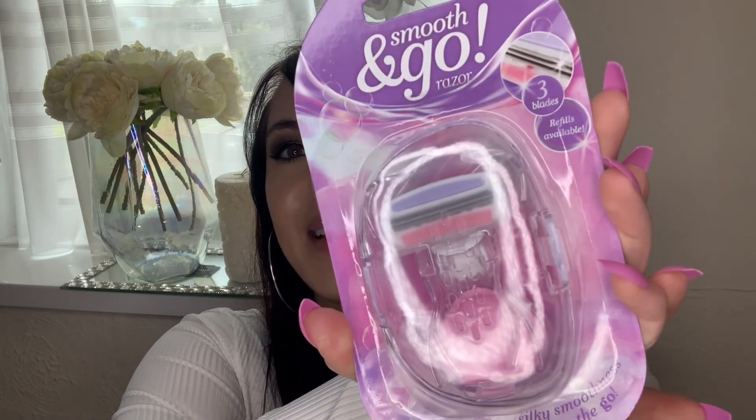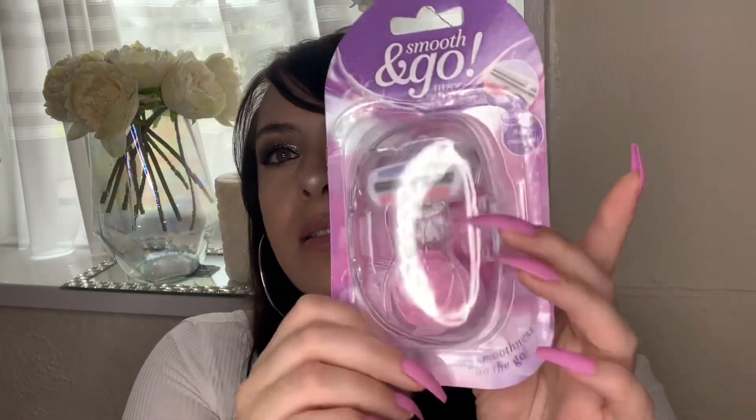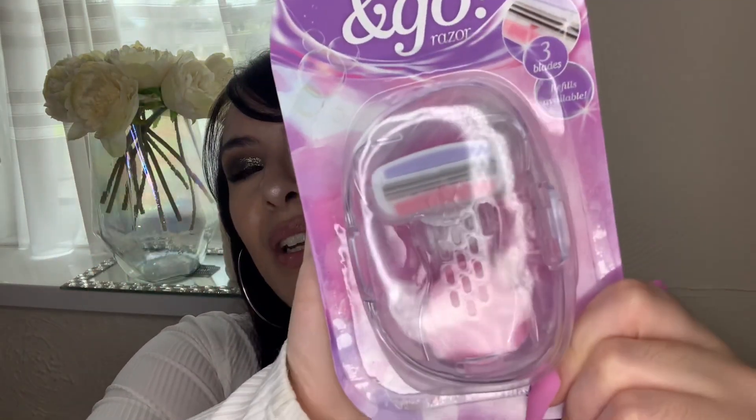I saw this product and was instantly like, this is absolutely adorable. It's a Smooth and Go little razor - how cute is this! It's pink and it comes with a little case, so it dries nicely with no spillage - perfect if you're going away for the weekend or travelling. I believe these are dupes for the Gillette ones. It's just so convenient to have in your collection and I'm really excited to see how effective it is.